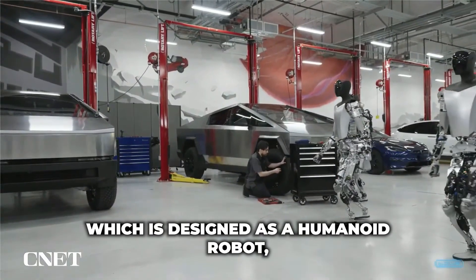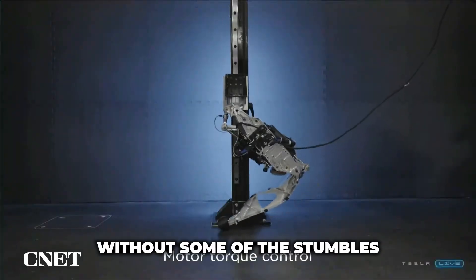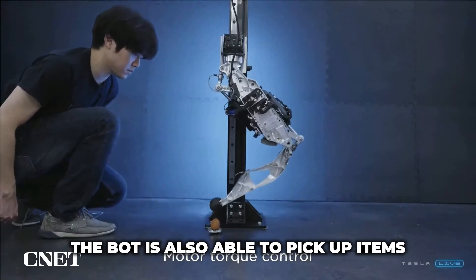The robot, which is designed as a humanoid robot, appears to be in a production-ready chassis and is already shown walking forward without some of the stumbles seen in previous versions. The bot is also able to pick up items and recognize objects.